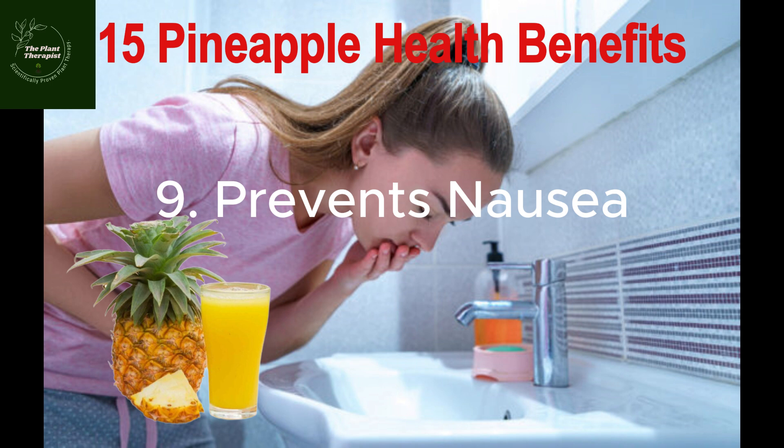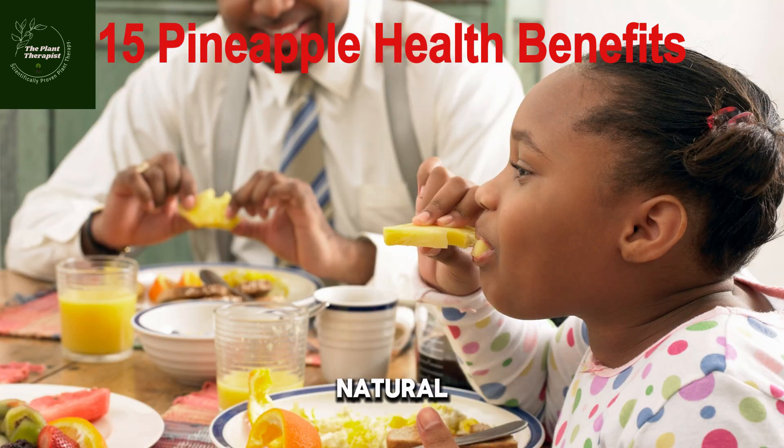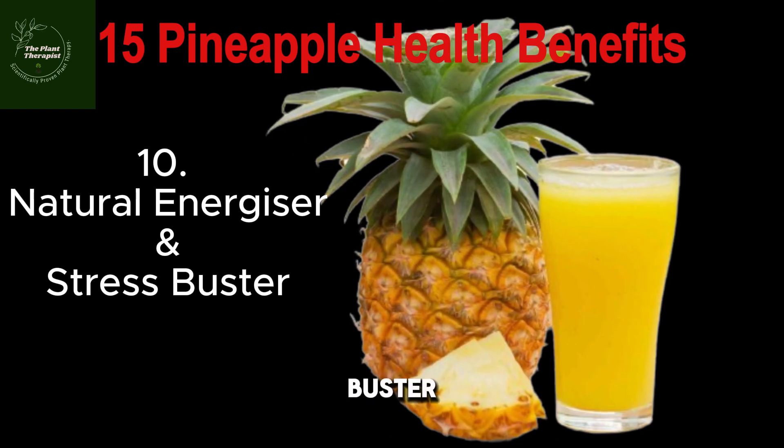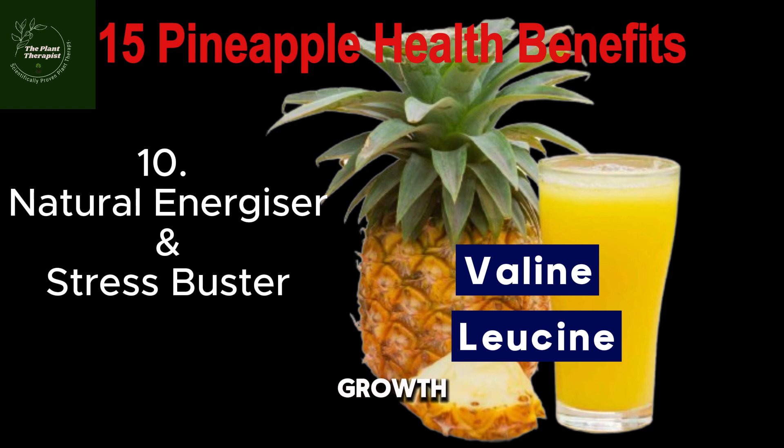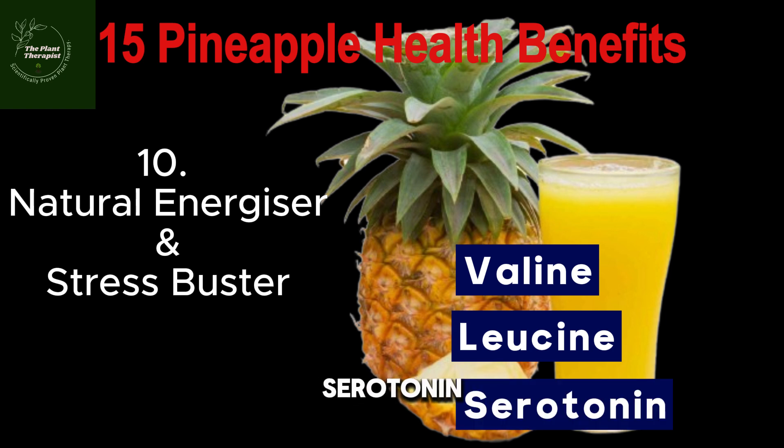Number ten: penaipu is a natural energizer and stress buster. Penaipu contains valine and leucine, which are two substances that are very important for the growth and repair of muscle tissue. Drinking one glass of penaipu juice helps overcome fatigue and boosts your stamina to keep you going the whole day. It also keeps you hydrated and provides all the energy you need. Additionally, penaipu has serotonin, which is a natural stress buster that keeps your hormones and nerves relaxed.